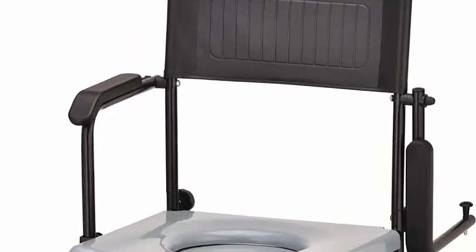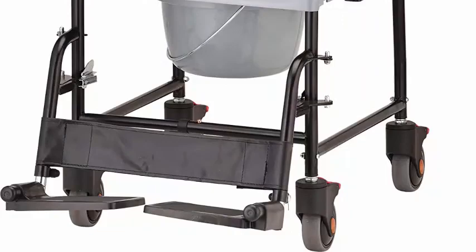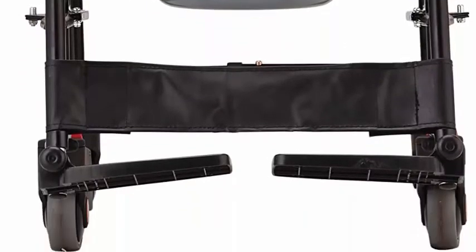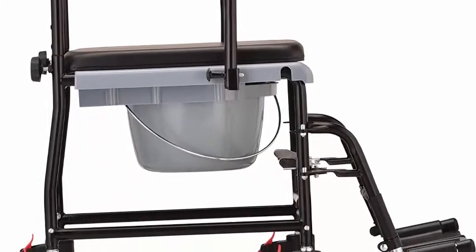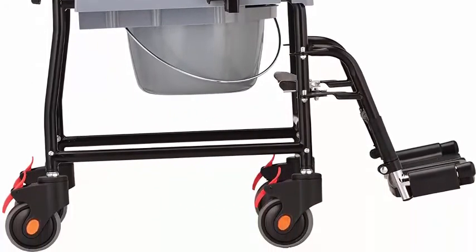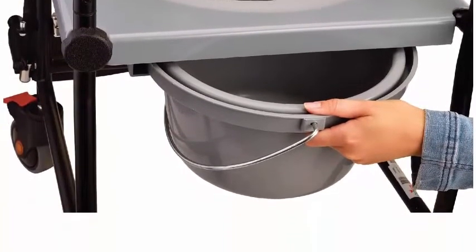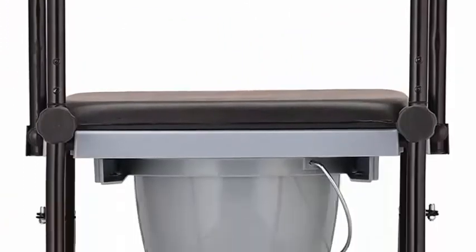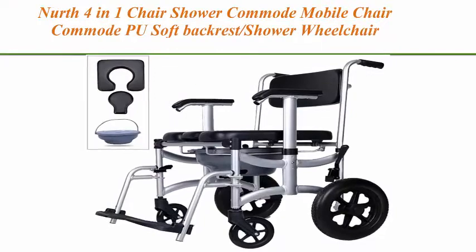Not for use over a toilet. Seat material is plastic; splash guard not included. Safe and easy transfer with a quick-release drop arm feature and removable swing-away foot rests. No bending over to lock the wheels — they can be easily engaged or released with the foot pedal. High-performance wheels that are durable, easy to roll, rust-resistant, with easy-to-engage foot pedals.